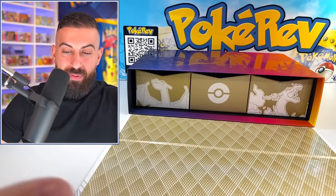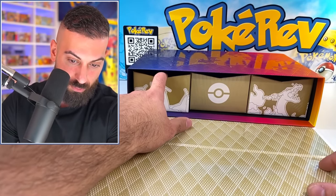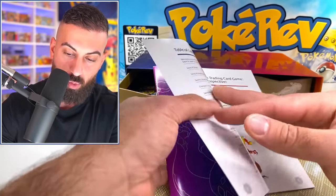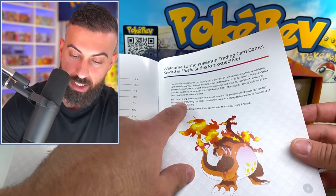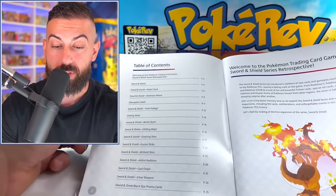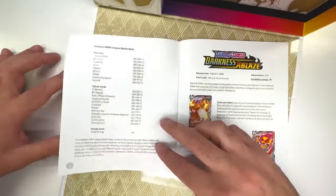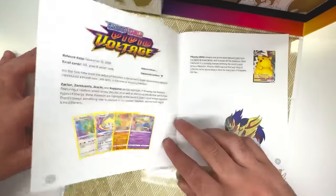Now the question is where do I begin — the Charizard, the Pokeball? Let's go left to right. In the first drawer I can see packs and there's also a book. It says: 'Welcome to the Pokemon Trading Card Game Sword and Shield series retrospect — join us on a trip down memory lane as we explore Sword and Shield series related expansions.' It has them all listed on the side — this is like the end of the Sword and Shield era. February 2020 we had Sword and Shield base set, then Rebel Clash, Darkness Ablaze, Champion's Path.